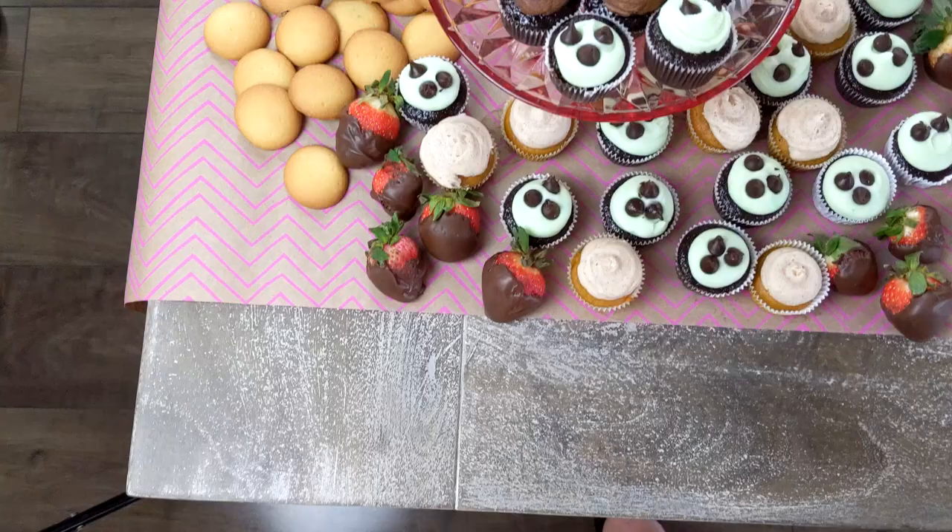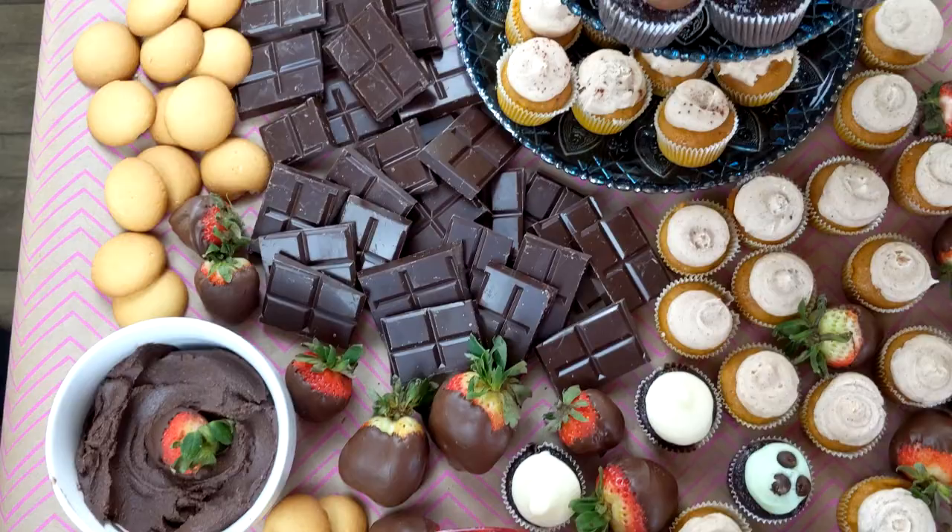Hey guys, Jessica here and today I'm talking about my new favorite way of entertaining, and that is with a grazing table. If you haven't heard or seen about grazing tables, it is a very elaborate looking table that has a bunch of snacks and bite-sized pieces of your favorite kinds of food. The cost of your grazing table can range depending on the quality of your ingredients and how large of a space you have to fill.